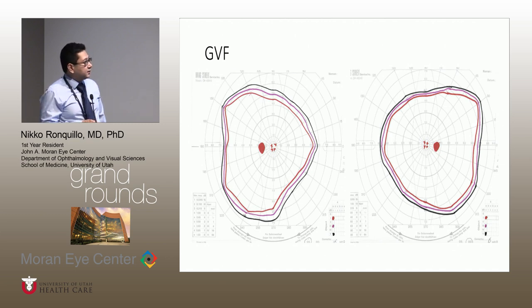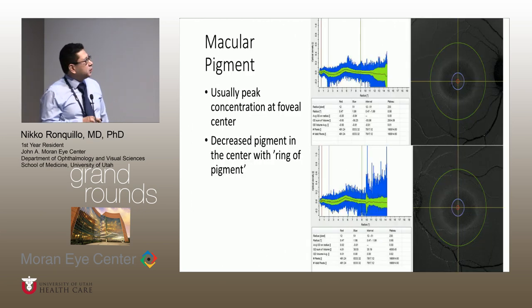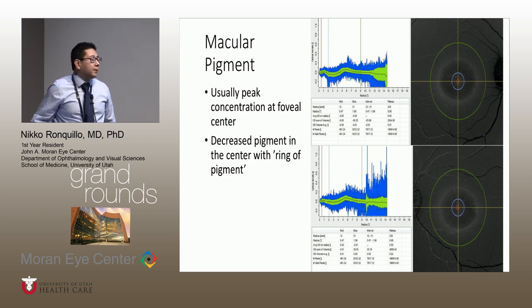The Goldman visual fields shows some central scotoma in both eyes; the periphery looks normal. We also got a macular pigment measurement. Usually, we should see the highest concentration of pigment in the center. Here, what we can see is a ring of white corresponding to macular pigment, but in the center it's absent. This is quantified, and there should be a peak early on — the same is seen for the left eye.